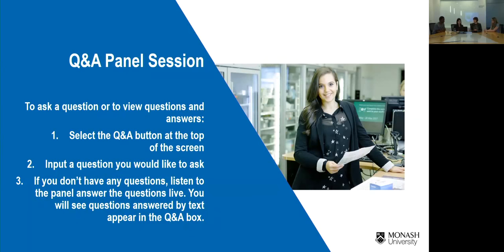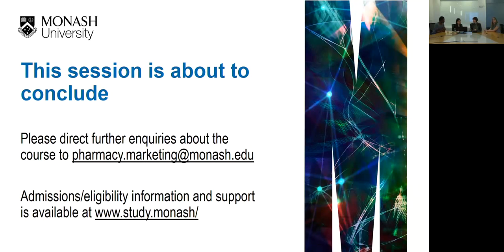Wrapping up, unfortunately not all questions were able to be answered, but the interest shown was great. Further queries about courses can be directed to pharmacy.marketing@monash.edu, and admissions and eligibility information is available at the study.monash website. The team looks forward to meeting students face-to-face at open days scheduled in August, through campus tours, or when students enrol next year.